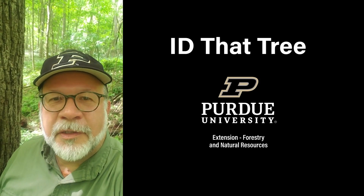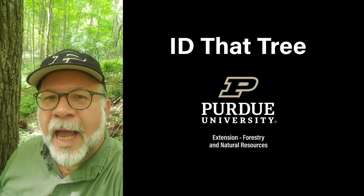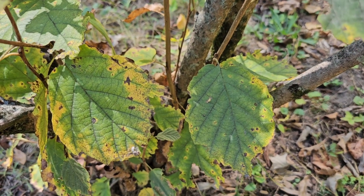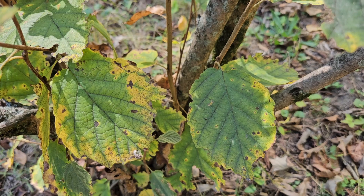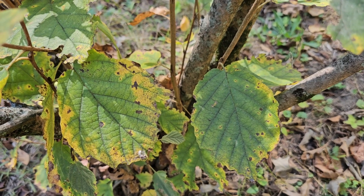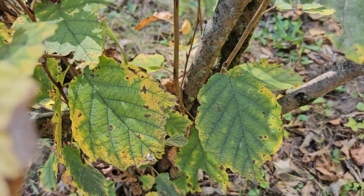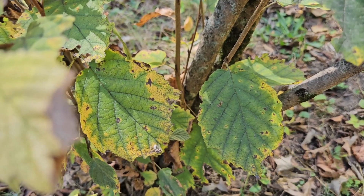This is Lenny Farley, Purdue University Extension Forester. Now let's ID that tree. In this edition of ID that tree, we're going to take a look at a relatively common Indiana shrub, oftentimes found arching over small streams or on moist hillsides, and that is witch hazel.